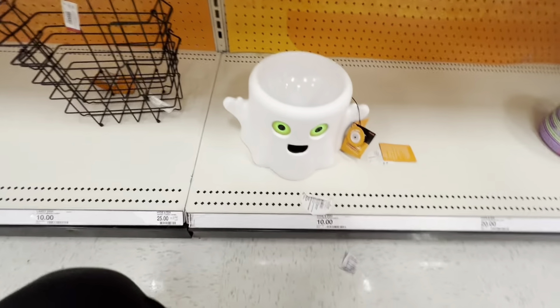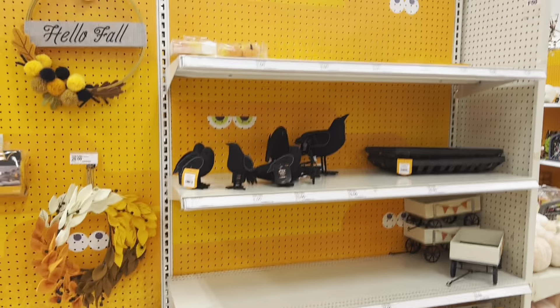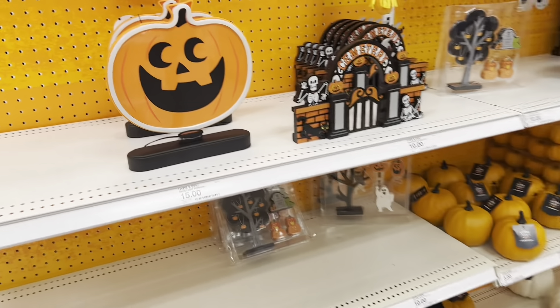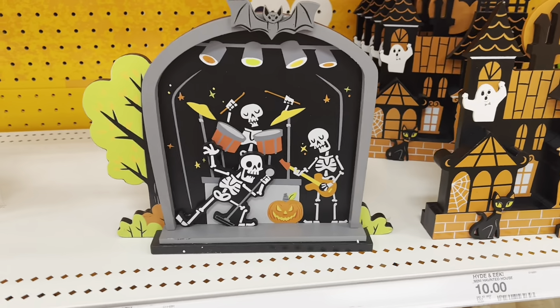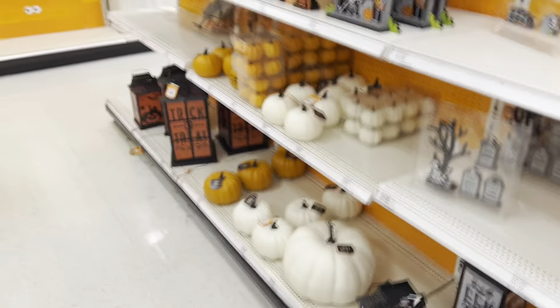There's an Oogie Boogie cup — I remember this little guy from last year. And a cute little ghost candy bowl — his eyes light up and change colors! Here are the remaining decorations on the other side. You can tell they still need to get more for this part. There's a little cemetery, little skeleton rock and roll band, and a spooky sign — I love this, super cute!